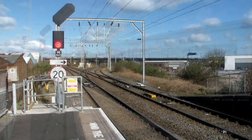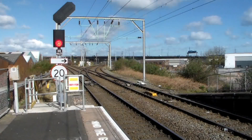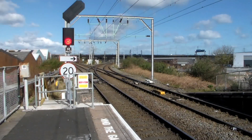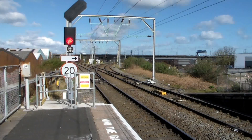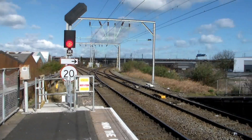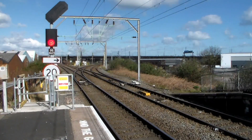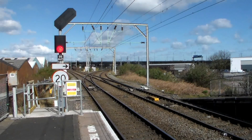STP move for you now as DRS's 66425 works a driver training move from Crewe Basford Bridge down to Rugby. This would go back to Crewe Basford Bridge later in the day to fire the Chase Valley line.